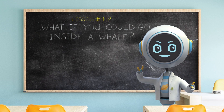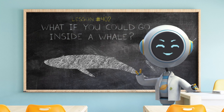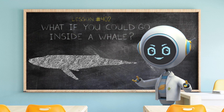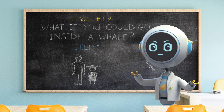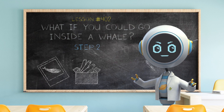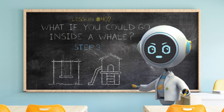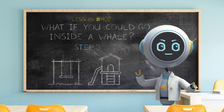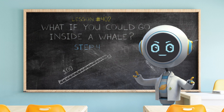Hey everyone, Cosmo here. The blue whale is the largest animal to ever live on planet Earth. What if you drew a life-sized whale to see how big it really is? Step one: find an adult. Step two: gather your supplies — you'll need some chalk, a picture of a whale, and a tape measure. Step three: find a large paved outdoor space, like the sidewalk or a playground. Step four: with the tape measure, measure out the length of a blue whale — 100 feet!